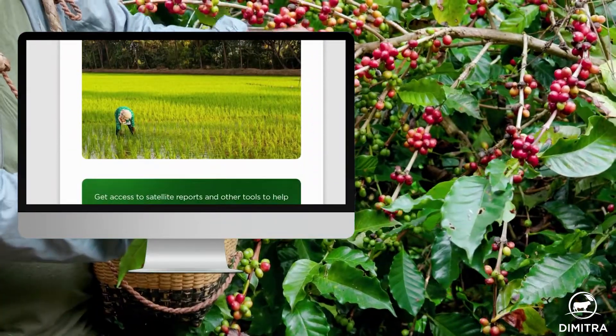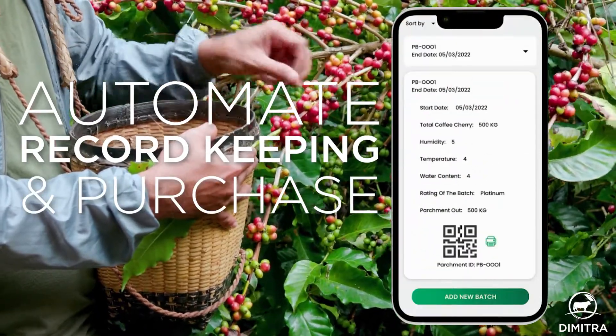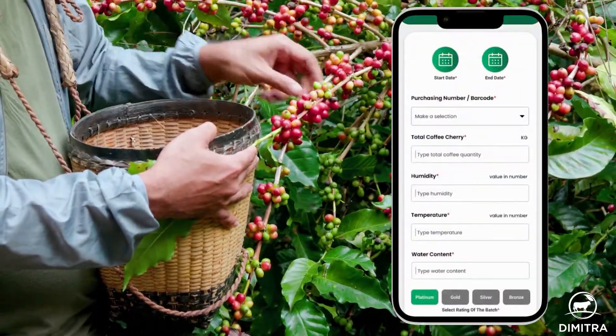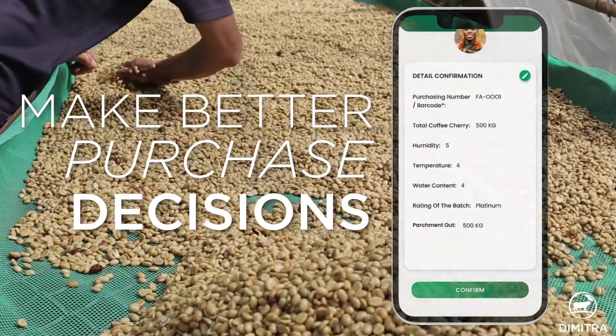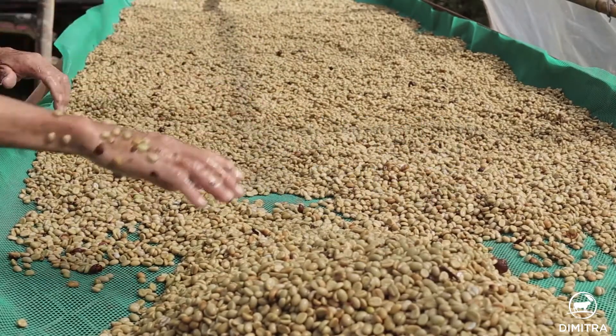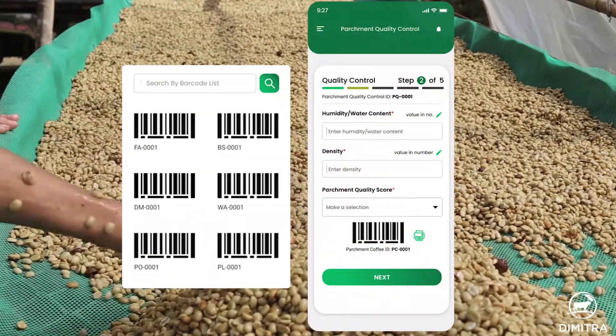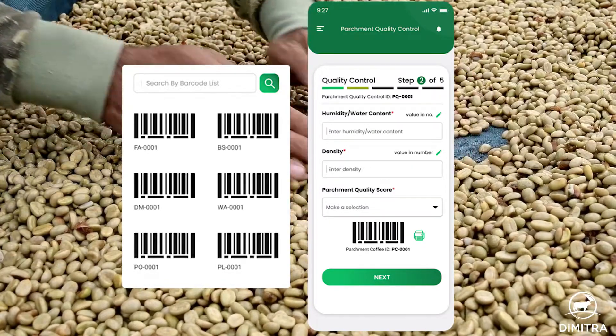Buying stations use Dimitra Connected Coffee to automate record keeping and purchase order management, allowing buyers to focus on selecting the right coffee beans and make better purchase decisions, while paying farmers accurately and on time. They can also use labels to mark the coffee beans before they go out to drying mills and warehouses.